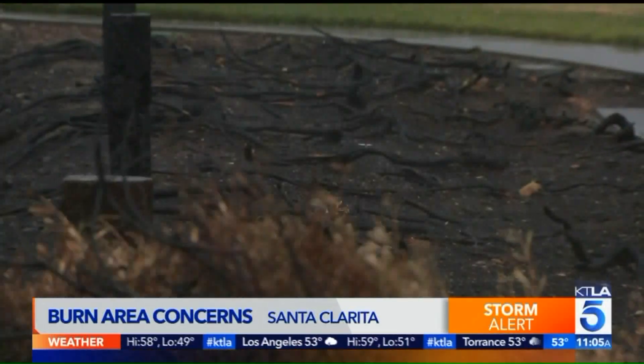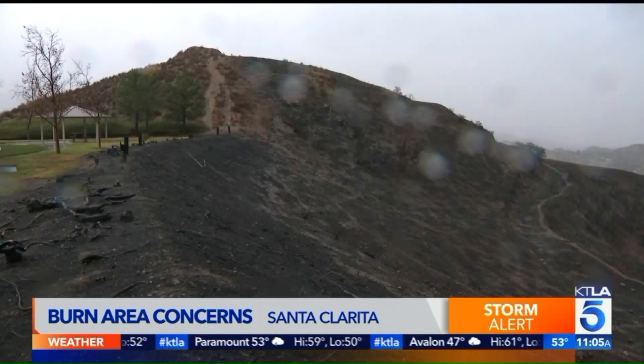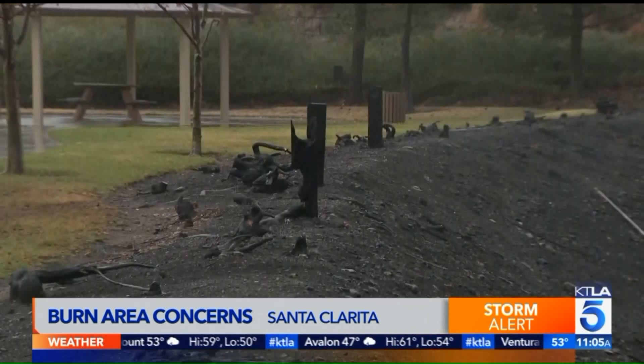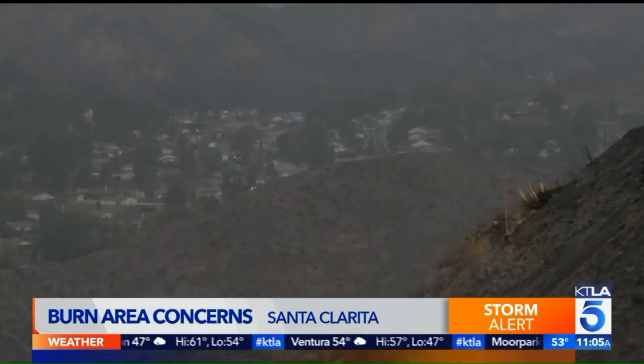The forecast has showers called for throughout the weekend. People here in these areas, especially areas that are on slopes and in areas that have burned, are keeping a watchful eye on the hillsides. Right now we have no mud or debris flows to report, but again, this is just one of those wait and see situations — wait with a very watchful eye. We'll keep you updated.